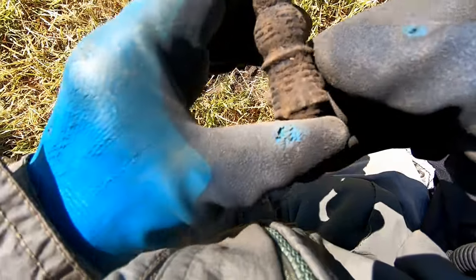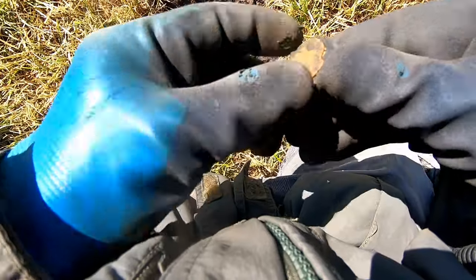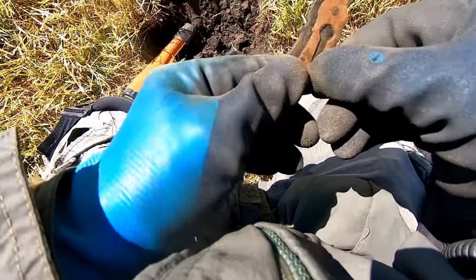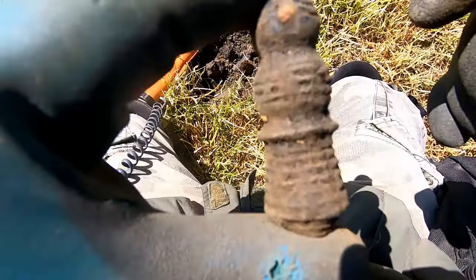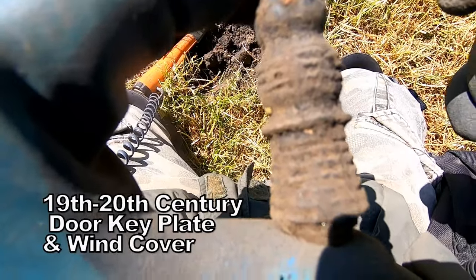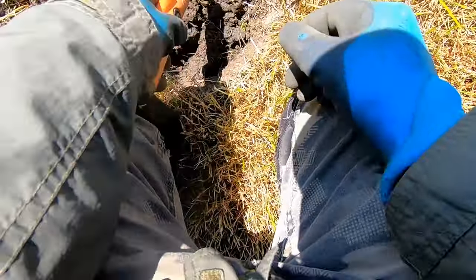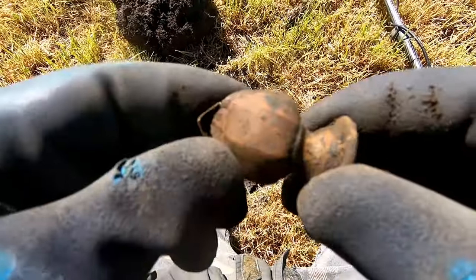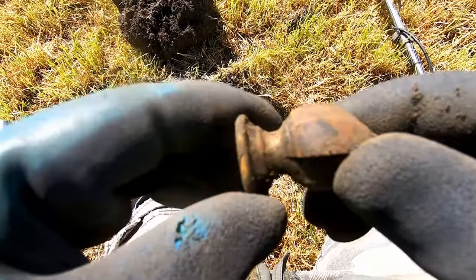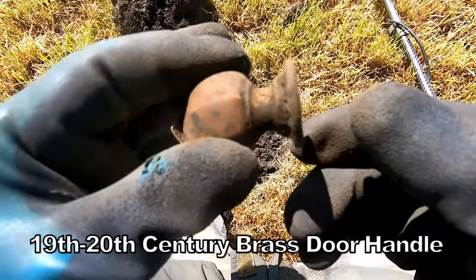Come on — door plate, nice. We've got a key plate, and then the other side is the cover to the door. Looks like Victorian. It slides up, you put your key in — no draft. It's a draft cover for the door. And at 34, 73 — it's a door handle, another Victorian door handle. Look at the size of that. Got the key plate and the door handle.